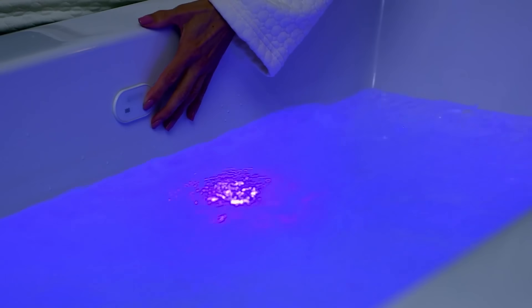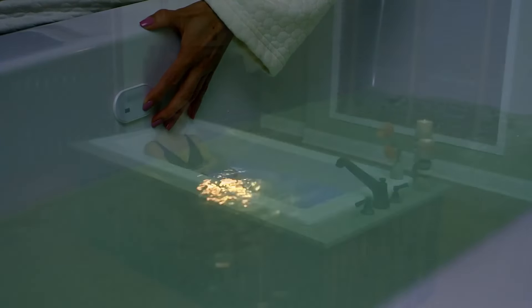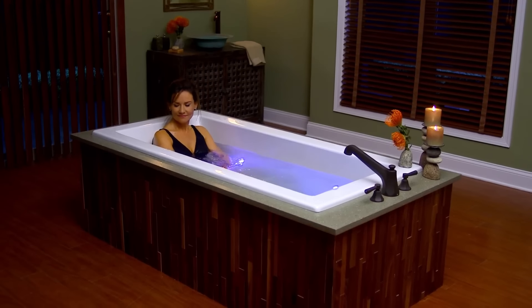All Laurel Mountain Drift Bath packages come standard with four integrated chromotherapy lights, which produce seven full-spectrum colors, and a one-touch control panel to power and adjust lighting.